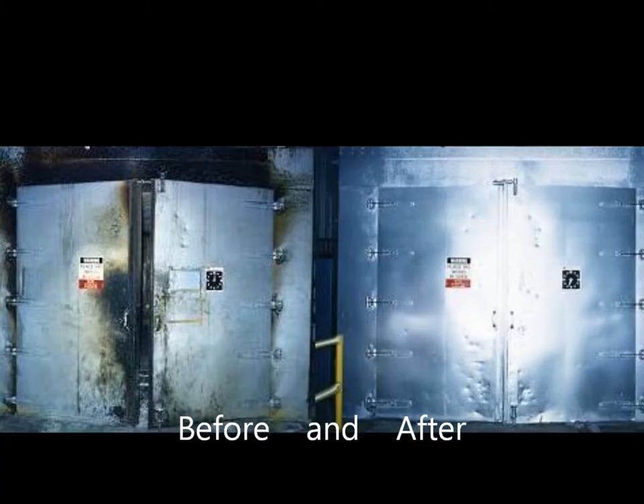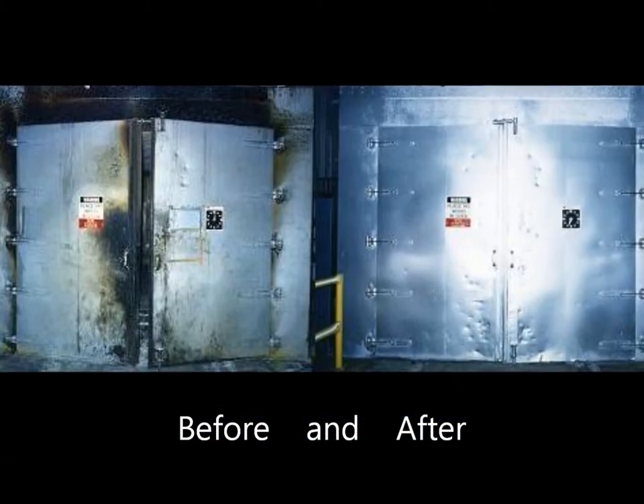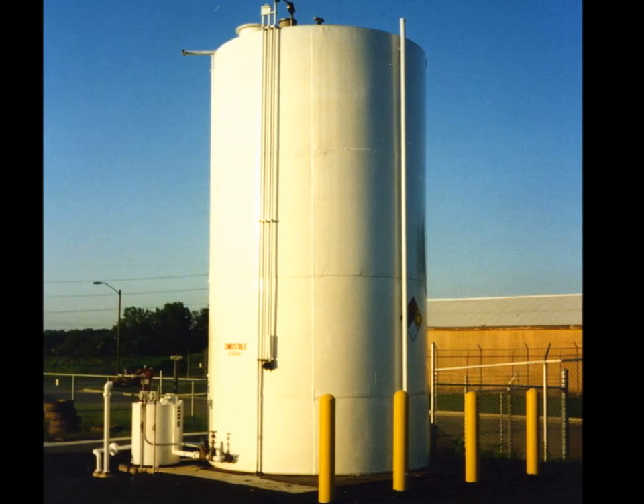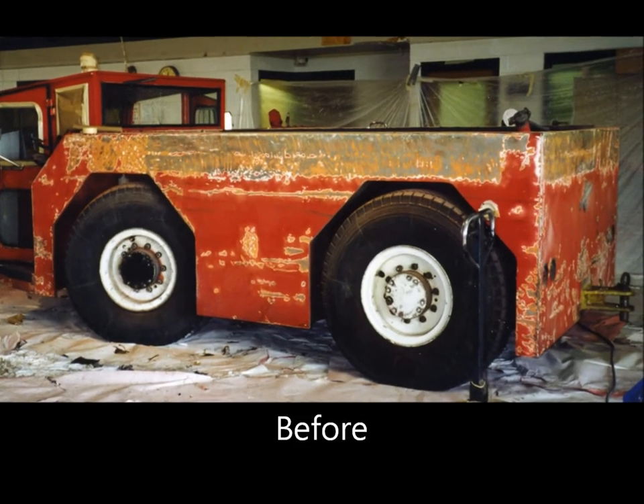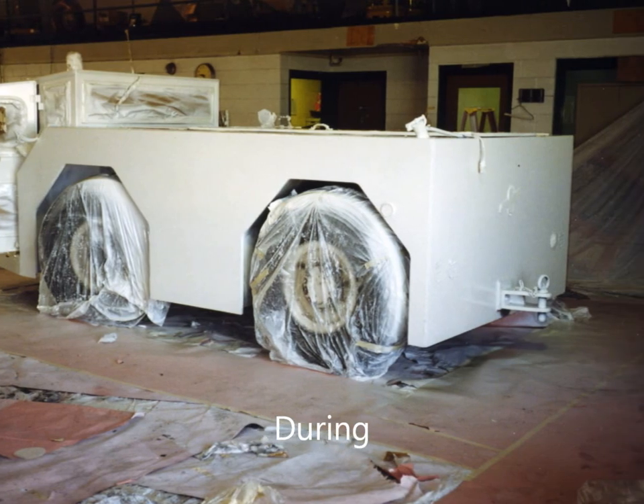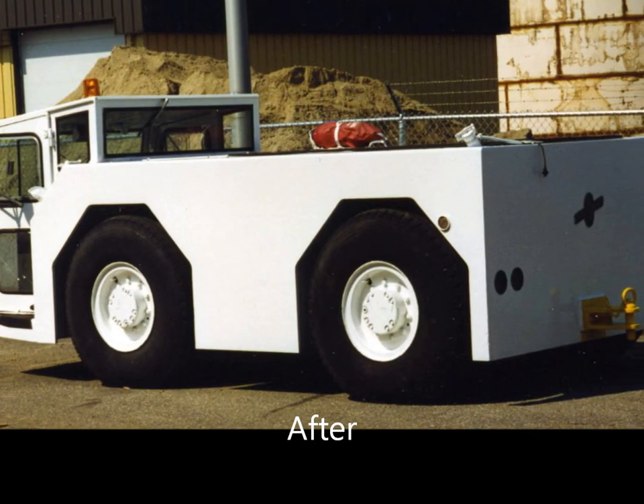At Commercial Painting Services, we do a wide variety of machinery and equipment painting, and we take pride in our craft. Contact us today for a free, no-obligation quote.